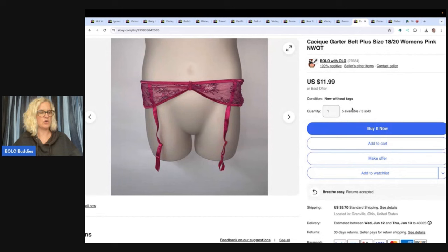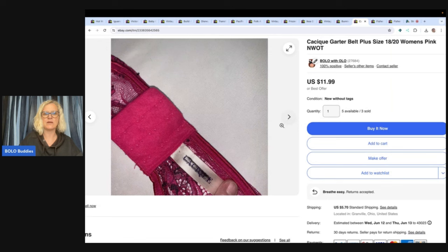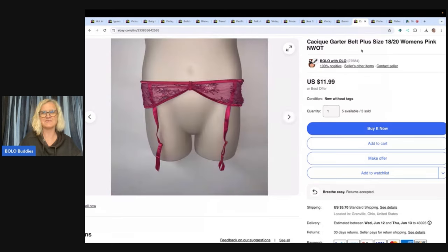This is a Cacique garter belt. This was another one where I bought a whole bunch of them — I think they were a dollar and I probably bought a hundred of them. Cacique comes in four different sizes. If you can find the Cacique brand, it is a good brand. A lot of times they're marked through — I just put 'item's tag has been marked through to prevent store returns' and take a photo of it. I took a best offer of $6.75 for that one.